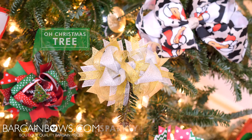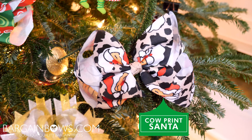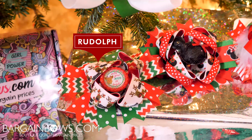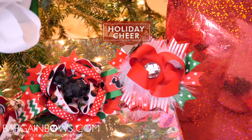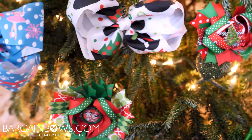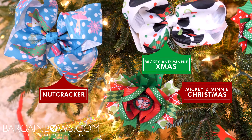Also make sure to check out all the styles of our Christmas boutique bows, because we have tons of different styles and some new ones were just added. Also check out our new large bargain bows with printed holiday ribbon. Whether you're shopping for fun for Christmas or for your daughter, you're going to find all your holiday needs here at Bargain Bows.